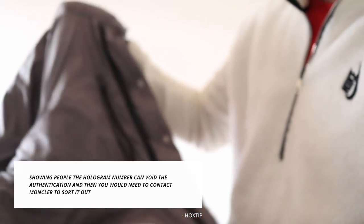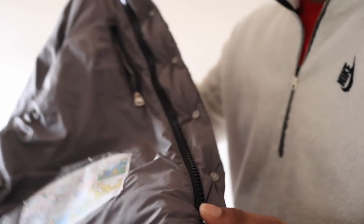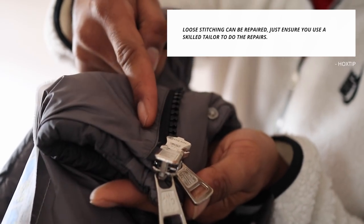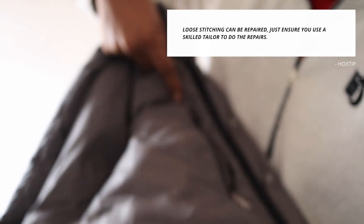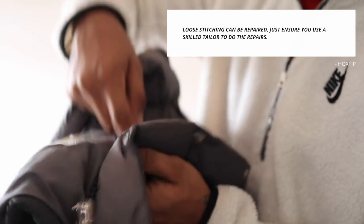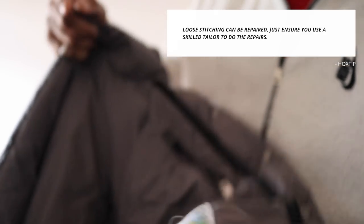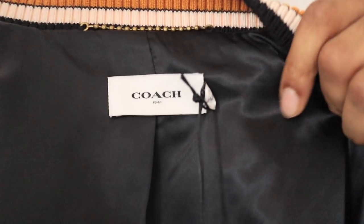The only issue with this one is that the collar has come off very slightly at the bottom, which is really annoying. What you can do is get a skilled tailor or lingerie specialist — they take the stitching up from this side, go in here, stitch that back, and then restitch this bit down at the side. So it can be repaired, but you do need a skilled person to sort that out.